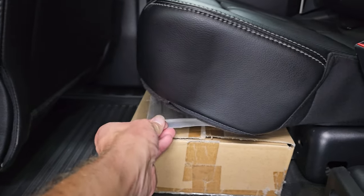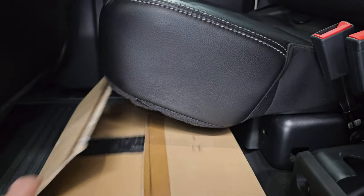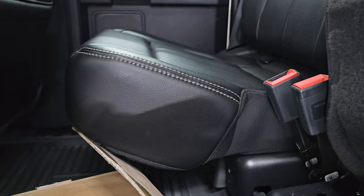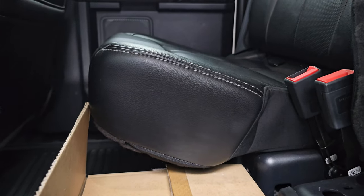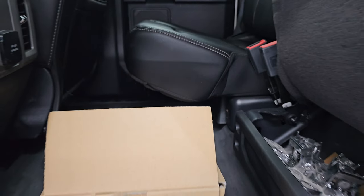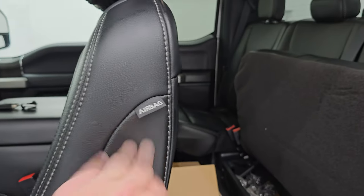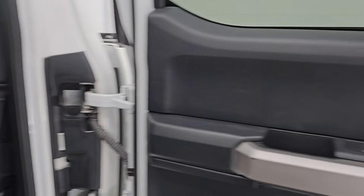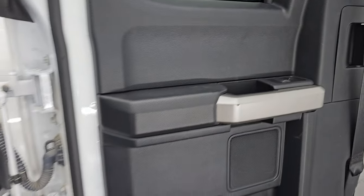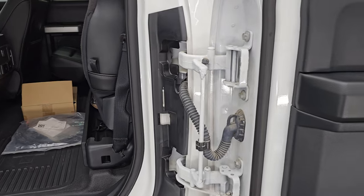This looks like all the cords for the trailer backup assist. And this looks like part of the tie-down package — I don't think there's anything in that box. You get heavy-duty rubber floors back here as well, side curtain airbags, and the back windows are power. This door opens up all the way for easy access into the back of the truck.